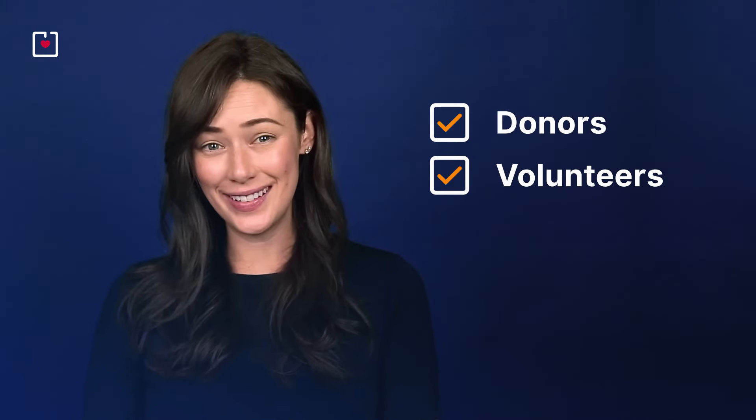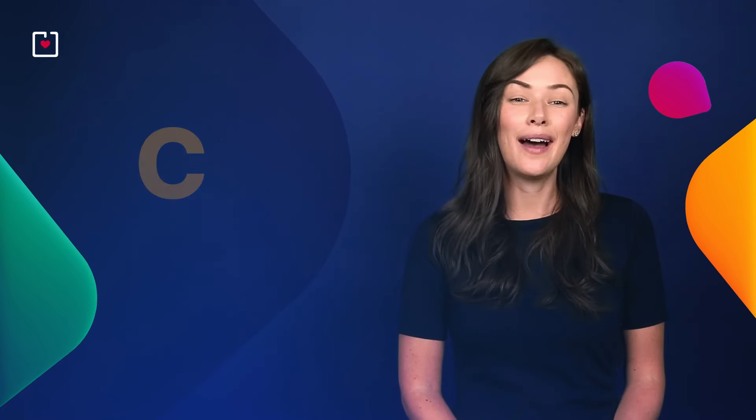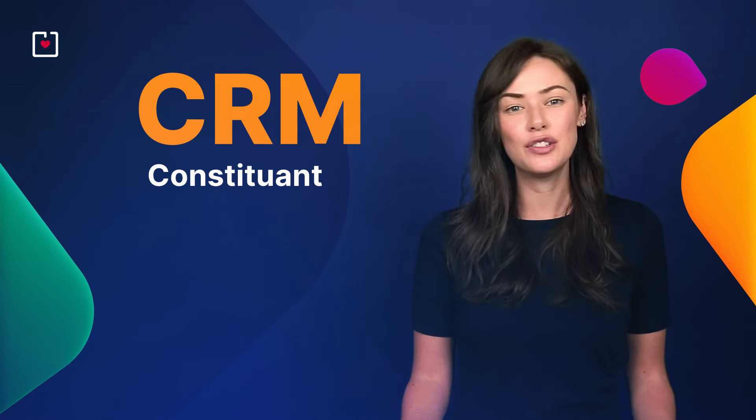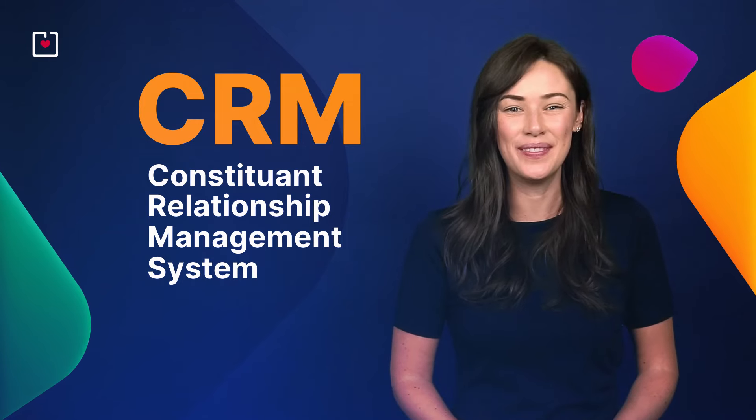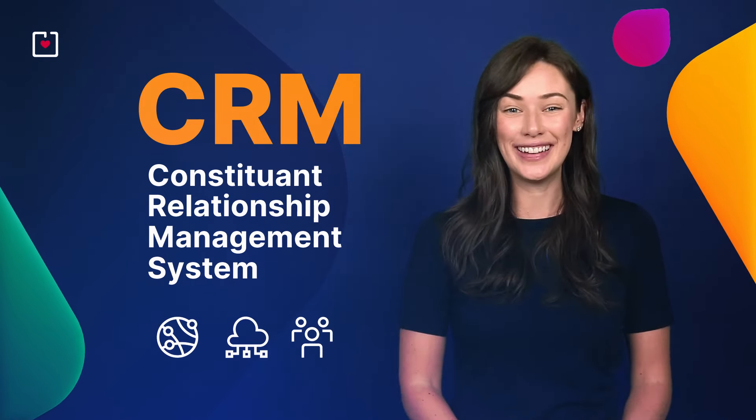As you're working in the nonprofit sector, you know how crucial it is to manage relationships with your donors, your volunteers, and supporters. Today, I'll show you how a CRM, or Constituent Relationship Management System, can be a total game changer for your nonprofit. So if you're tired of messy spreadsheets and endless paperwork, let's simplify things.